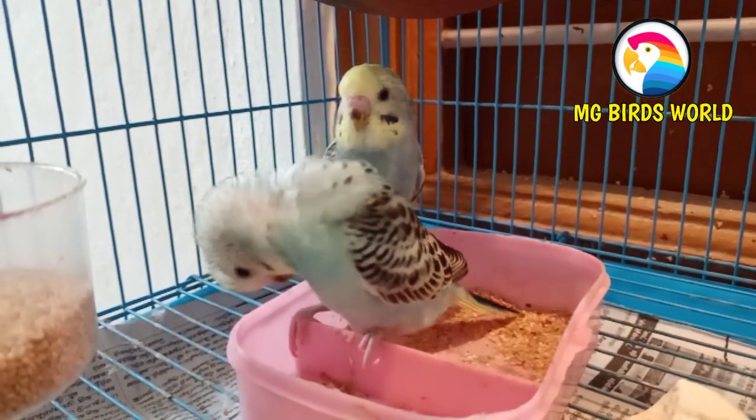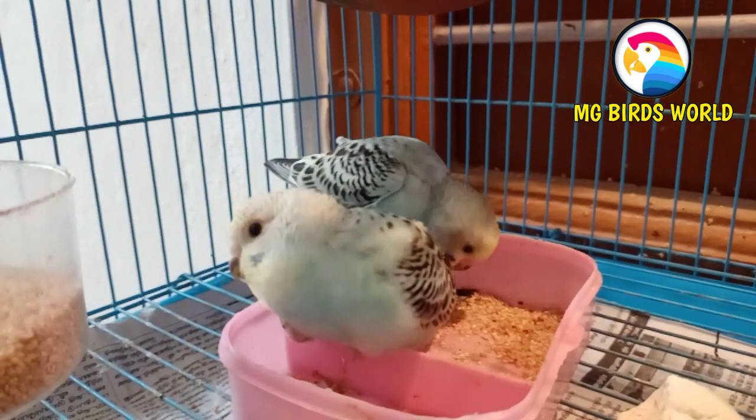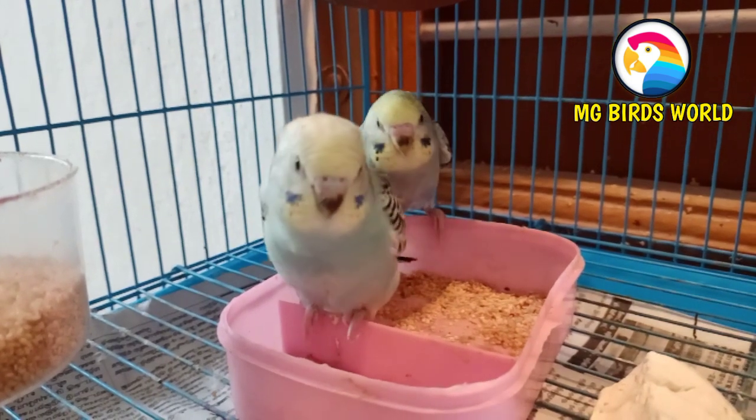Here we will talk about Budgies. We will skip the facts introduction and go straight to our video.